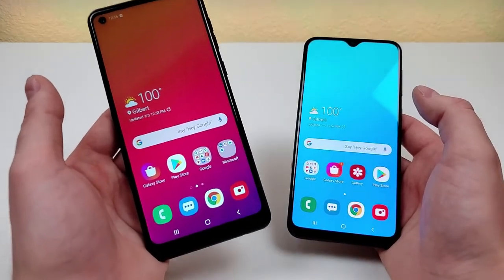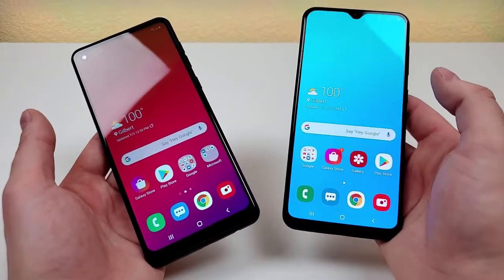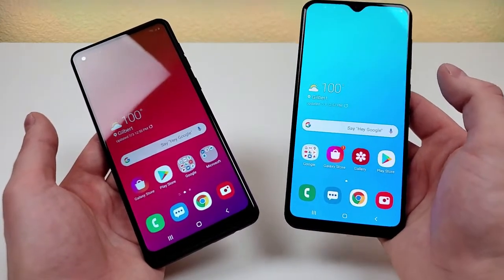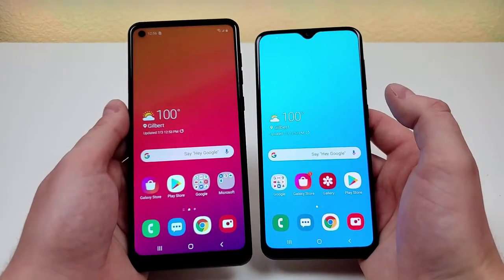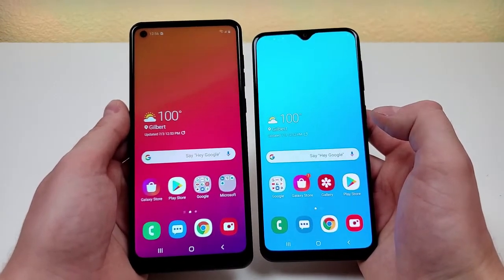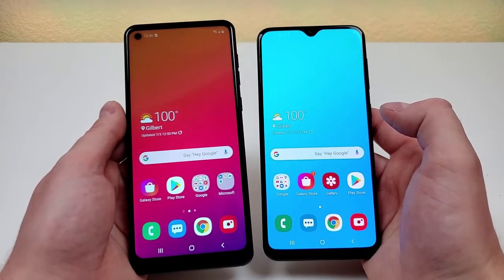The Samsung Galaxy A21 features a 6.5-inch display, whereas the Samsung Galaxy A20 has a slightly smaller 6.4-inch display. So when holding the two devices at the same level, you can definitely see that the A21 is the larger phone of the two.